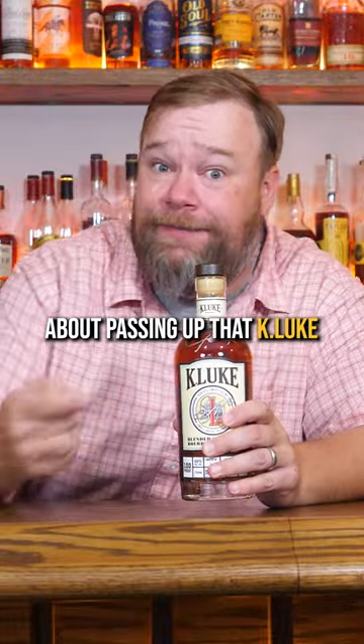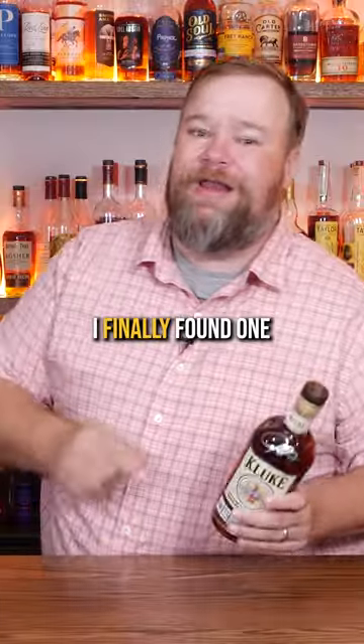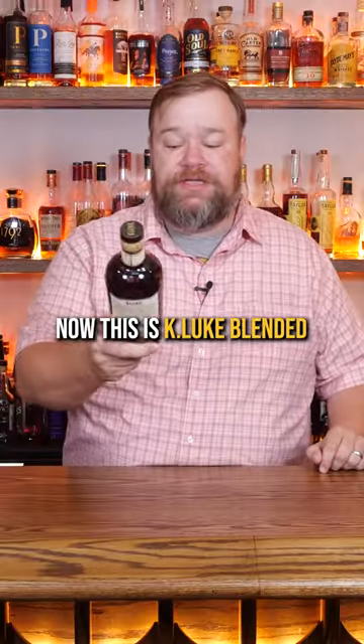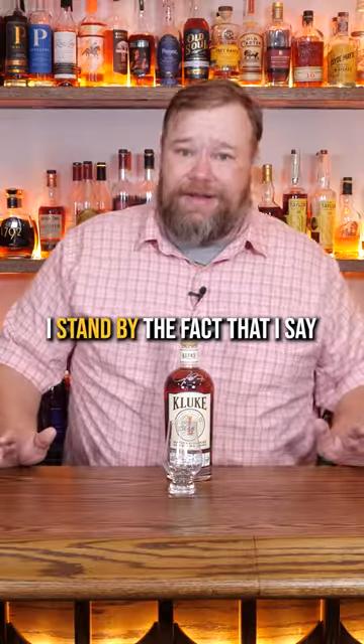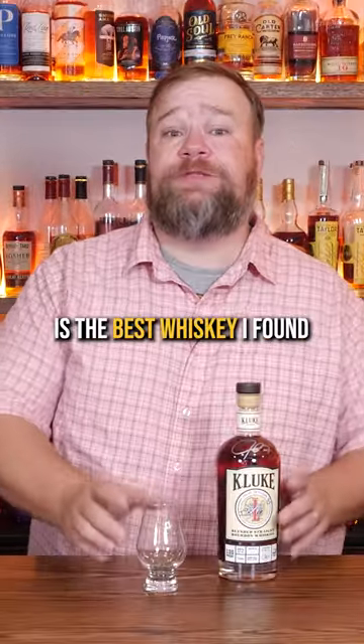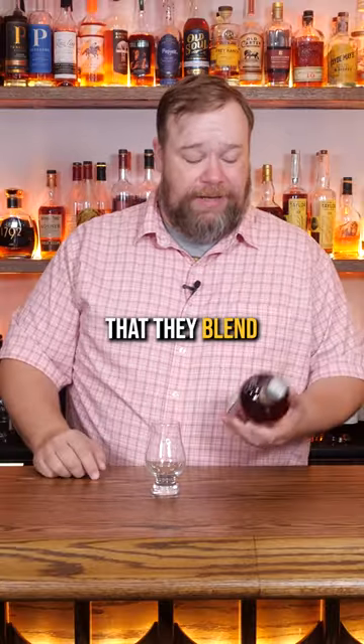Y'all gave me a hard time about passing up that K-Luke in our bourbon hunting video. I'm deeply sorry — I finally found one, let's give it a try. This is K-Luke blended straight bourbon whiskey, a hundred proof. I stand by the fact that Crittenton's A Cut Above is the best whiskey I've found made in Mississippi, but this is sourced whiskey that they blend.